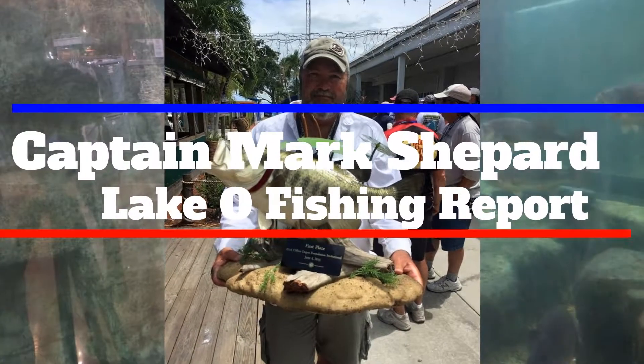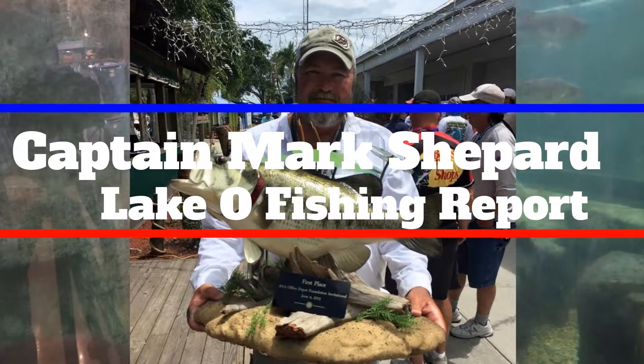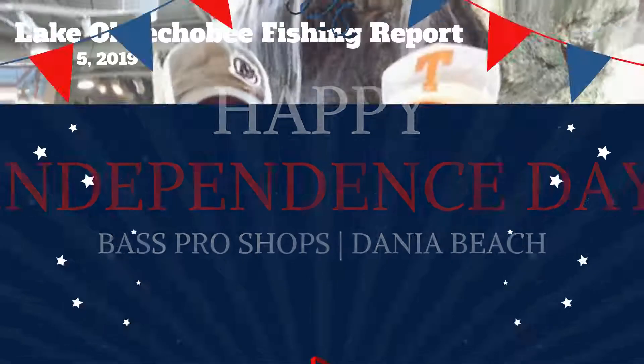This is Captain Mark Shepard with your Lake Okeechobee Fishing Report with Bass Pro Shops Mania. The water's been kind of stable, just a little bit over 11 — we're at 11.3 and change. That's fluctuating a little bit, but what that means is you get to all them outside grass edges.